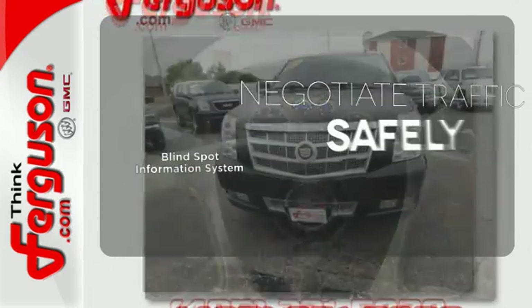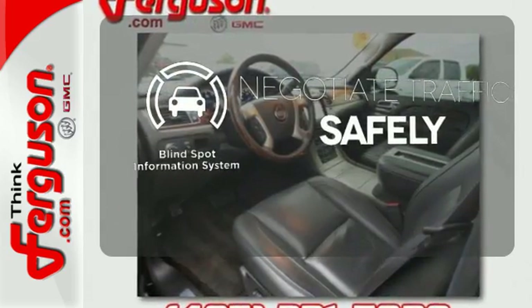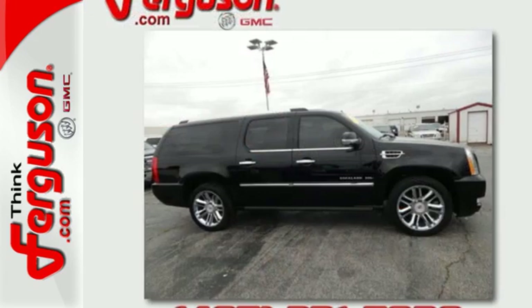Safety comes from being aware of your surroundings, and for that, the blind spot indicator can't be beat. When you want style with an attitude, there's the Cadillac Escalade ESV.